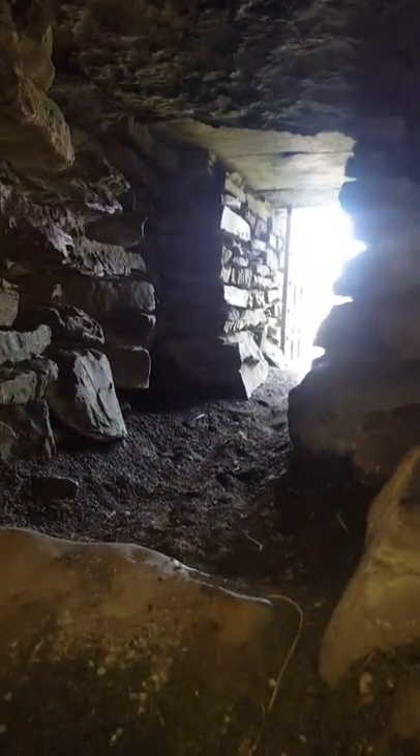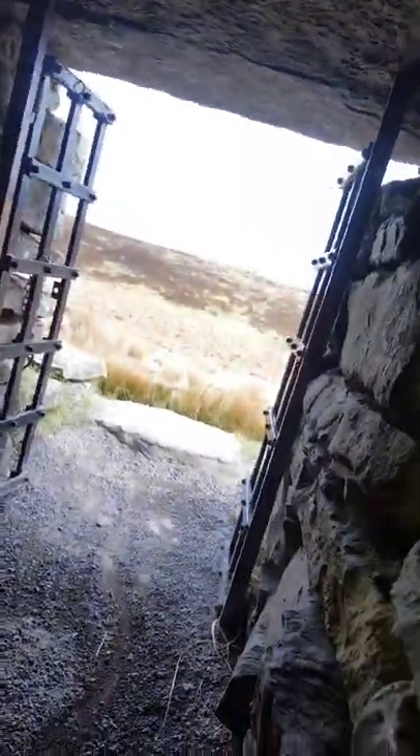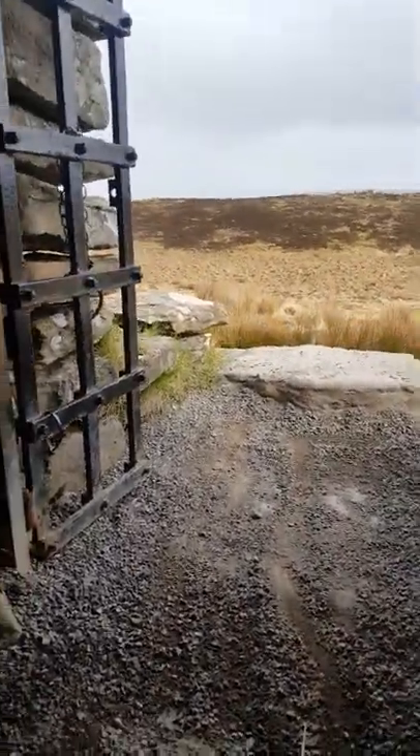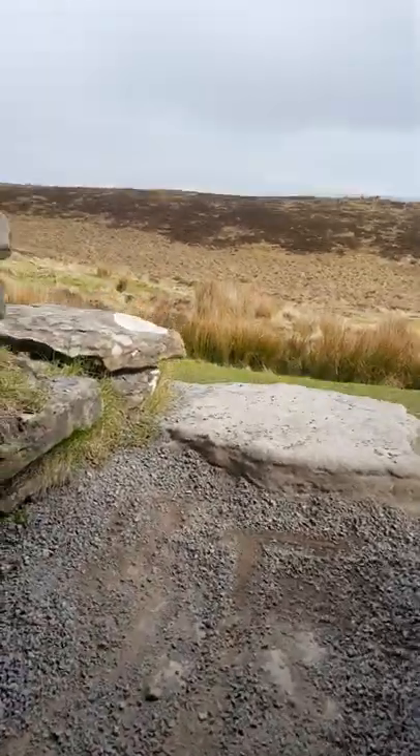And I think it's time to head out again. You can sort of feel the entire weight of the rock above you pressing onto your back as you move through this tunnel back out into the 21st century.